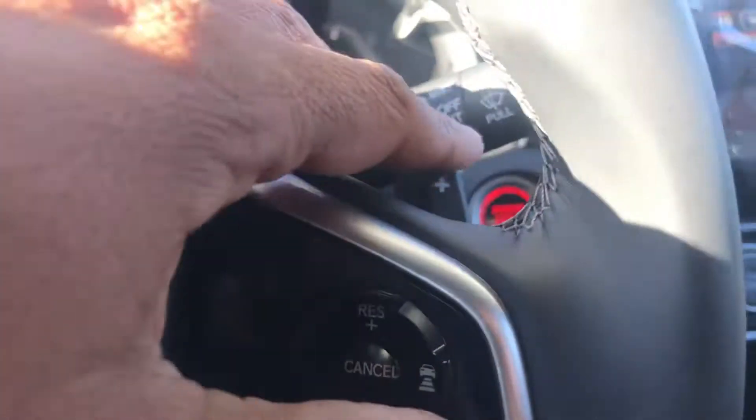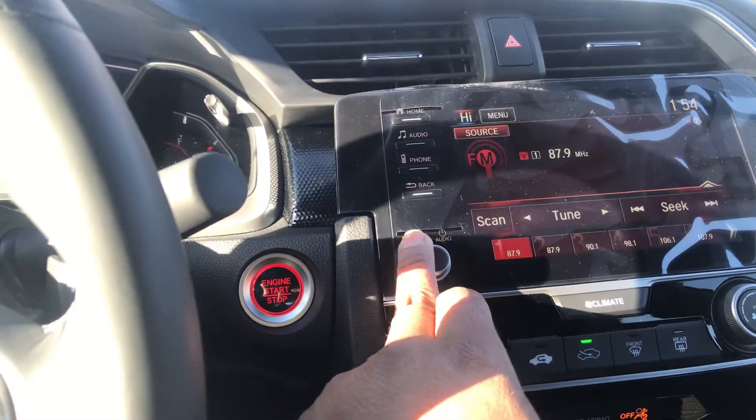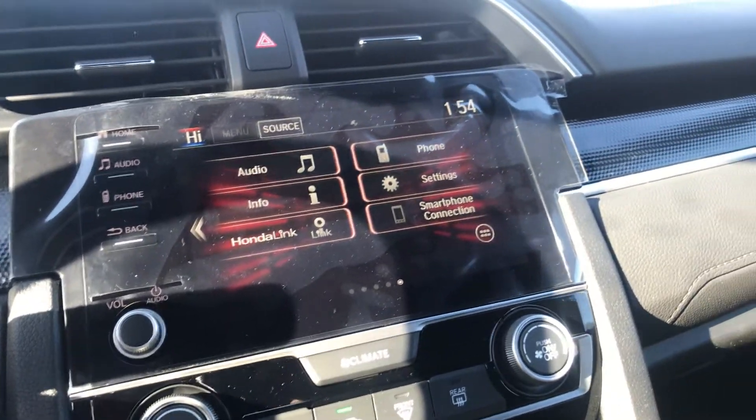We've got paddle shifters — I don't know if you can see those very well, but we do have those. Going to the audio system and the home screen, you've got your Apple CarPlay, Android Auto, and smartphone connection.